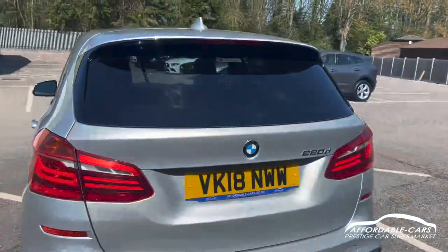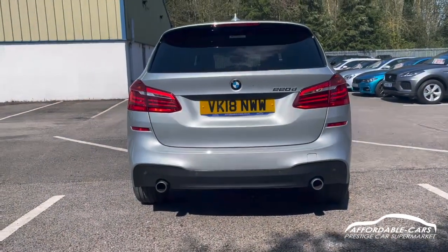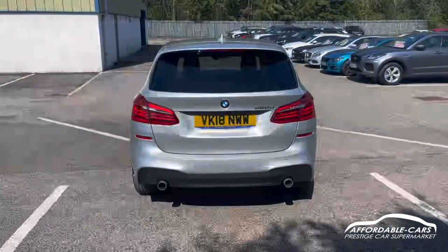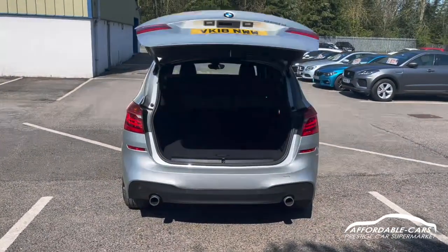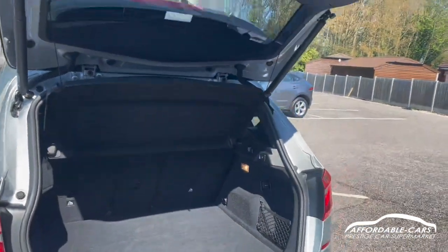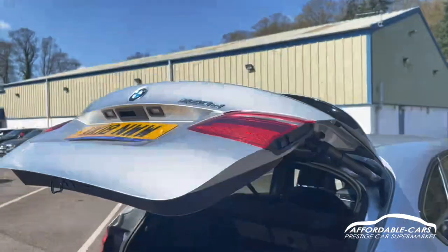Going on to the rear, you've got the nice M Sport rear bumper and the black diffuser as well to break up the colour, with the two exhausts on either side which looks great. If we open up the boot, press the button on the key and the boot will pop open. Really great boot space — you can fit loads in there, you've got a load space cover as well, and you can also fold the seats down to make it even bigger. Press the button and the boot will close, really nice and easy.